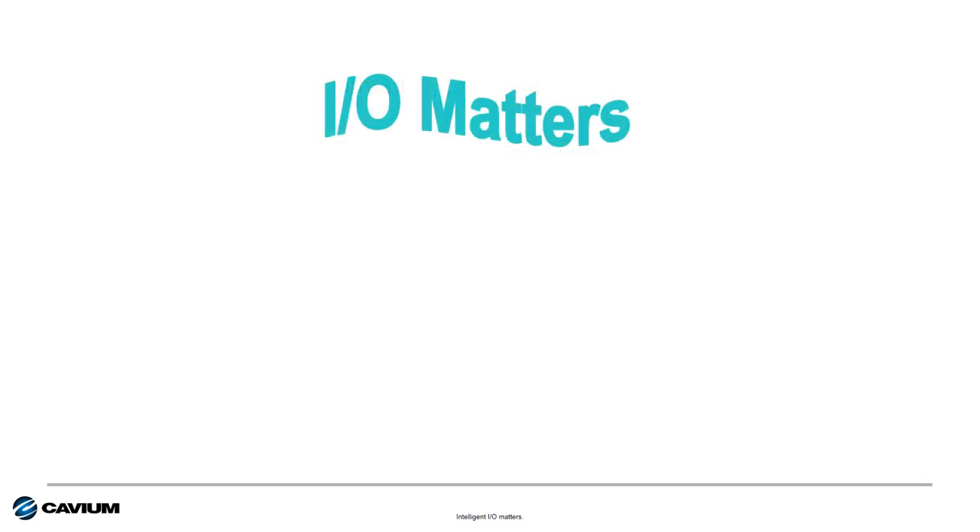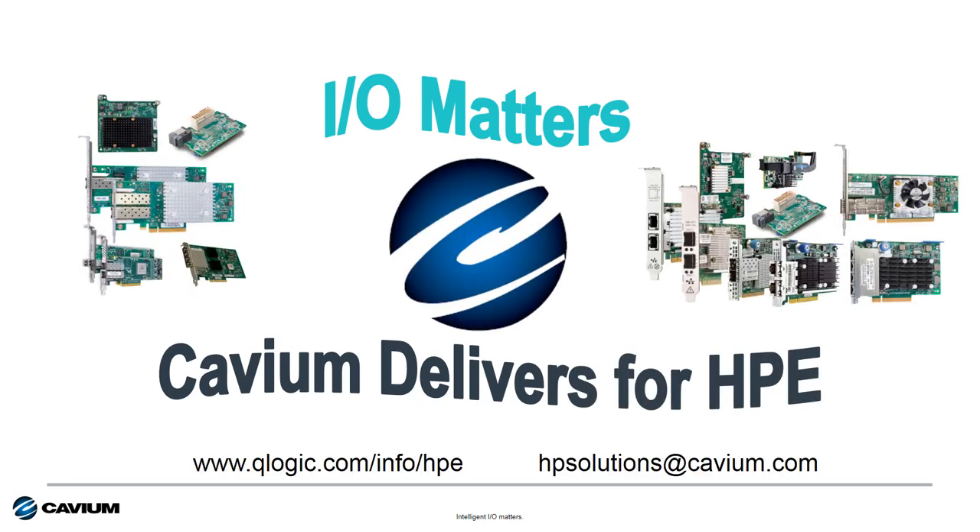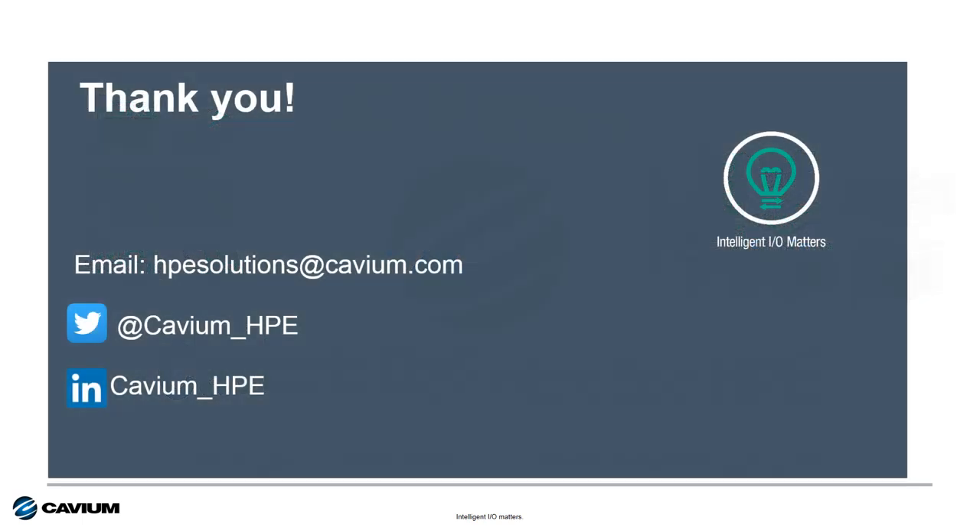Bottom line is, IO matters and Cavium delivers for Hewlett Packard Enterprise. Well, that's it for this edition. Thanks for your time and attention and I hope you have a wonderful rest of your day. I'll see you next time.